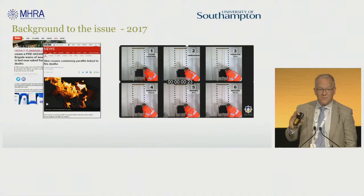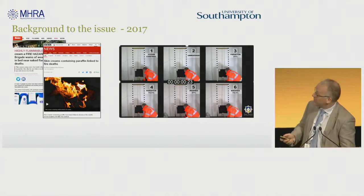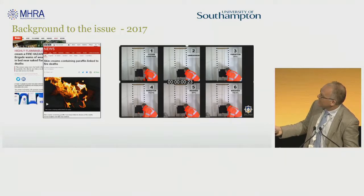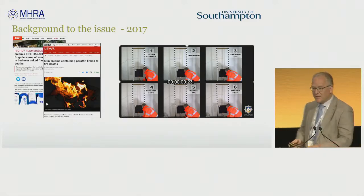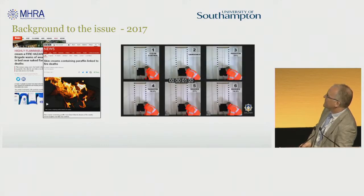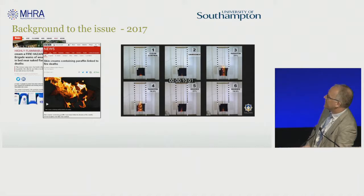West Yorkshire actually went out and did some research — they said, what are the real risks with these products? They did some fire testing, and I'm going to show you a video of a fireman lighting cotton materials either untreated or treated with paraffin and left to dry at different concentrations, or washed following application of the paraffin at 40 degrees centigrade. Even after three seconds, the paraffin cotton fabrics are well alight, and the washed products are showing much bigger flames compared to the untreated controls. By 30 seconds there's pretty substantial fire going on.